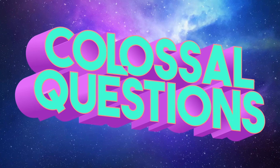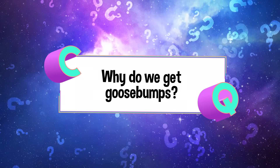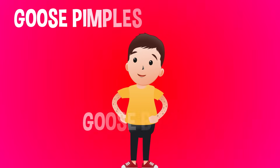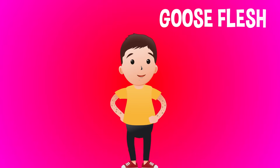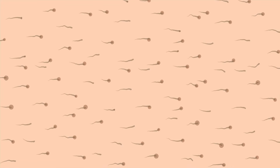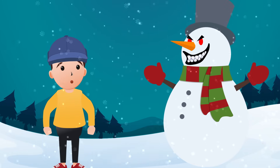Colossal Questions! Have you ever wondered why we get goosebumps in the first place? You can call them goosebumps, goose pimples, or goose flesh — they're all the same thing. Little bumps that form on your skin when you're cold or when you experience strong emotions like excitement or fear. They're a reflex, which means you can't make yourself get them. They just happen automatically. That reflex has a fancy scientific name.